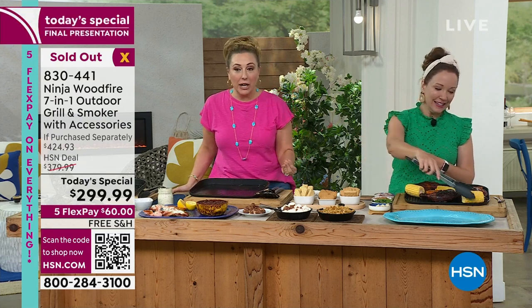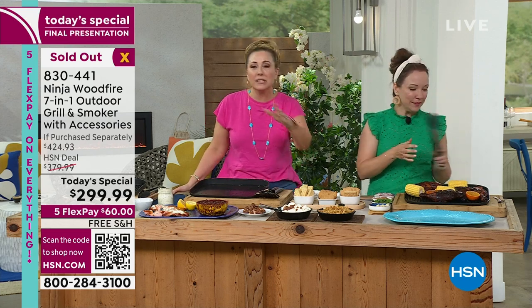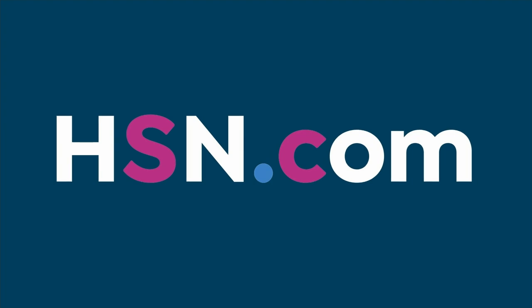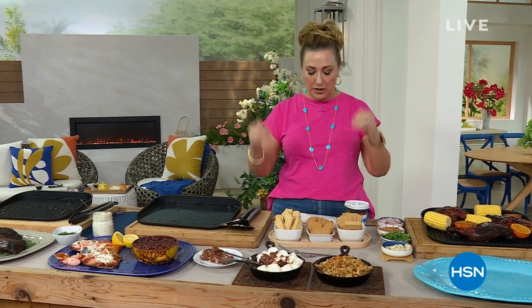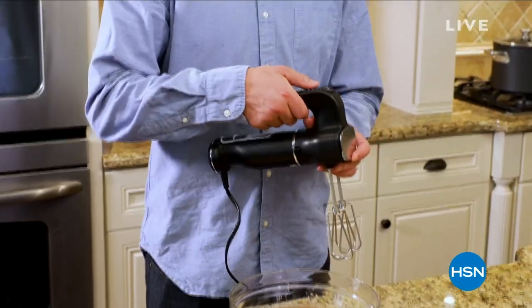We're going to take a teeny little break, and when we come back I have a surprise for you. It is a Ninja item that — because this sold out — is the lowest price we've ever done for the hand mixer and immersion blender. So stay tuned.